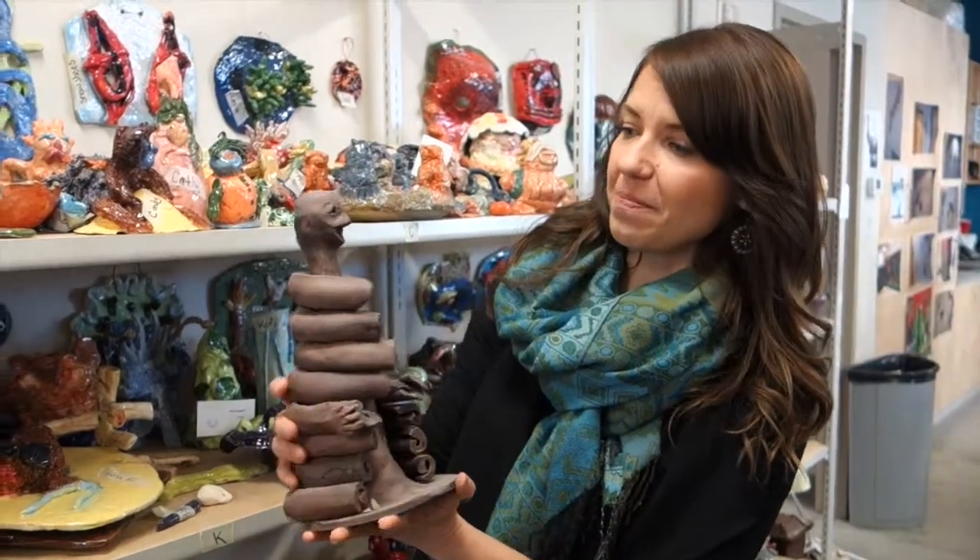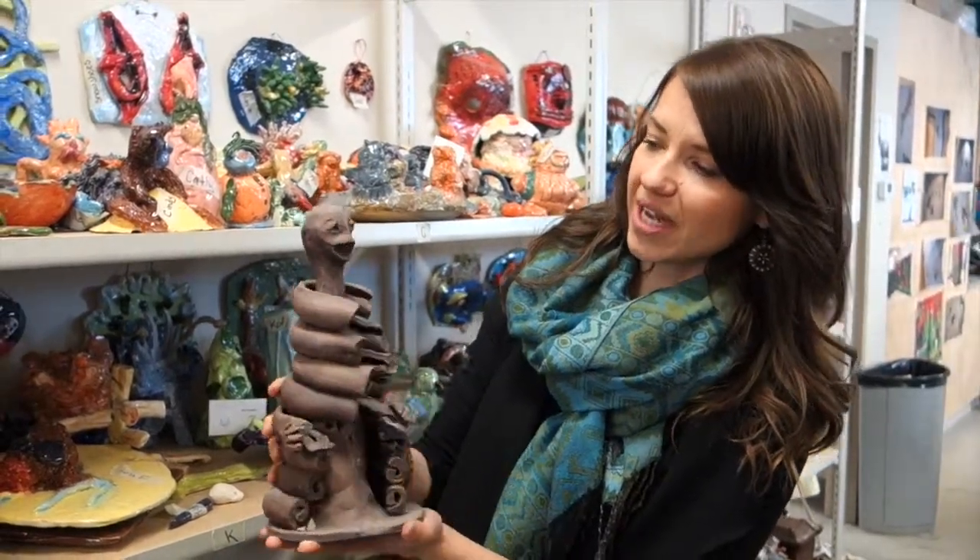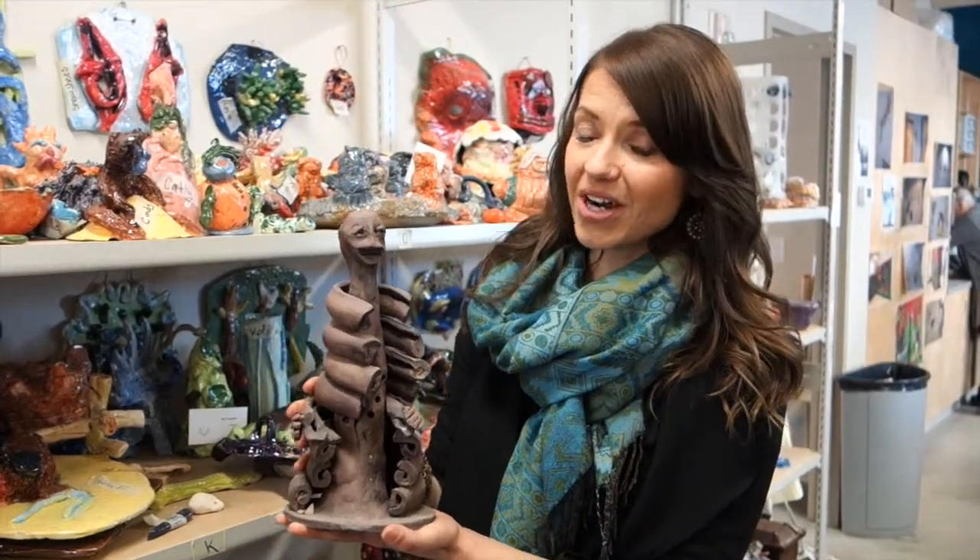One of our many mediums that we work with here is clay. This is one of our amazing artists, Corwin, who creates these fantastic sculptures and they've gotten a lot of recognition and excitement. Clay is another expensive medium to work in.